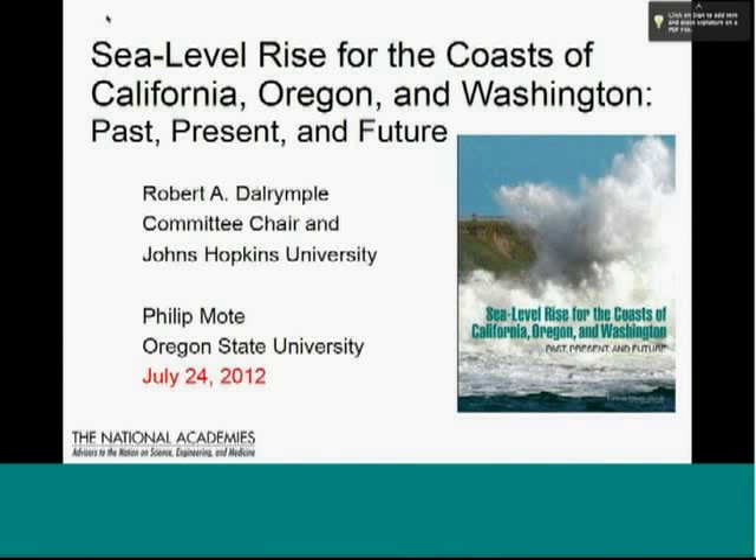We are a federal interagency group that focuses on information sharing and integration of efforts across agencies — Landscape Conservation Cooperatives and Climate Change Centers. I just want to introduce our speaker today, Phil Mote. Phil is a professor in the College of Earth, Oceanic, and Atmospheric Sciences at Oregon State University.